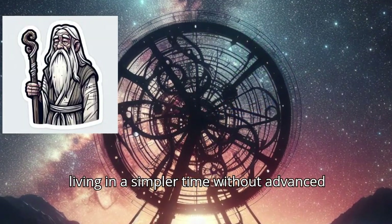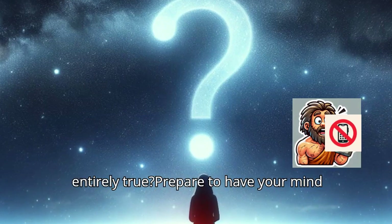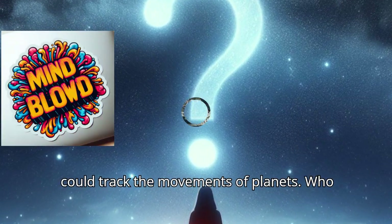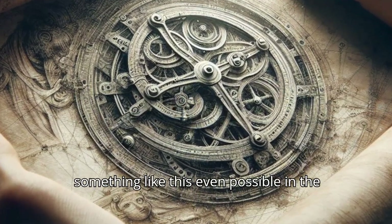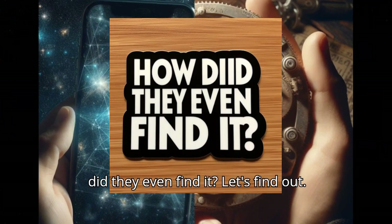We often think of ancient people as living in a simpler time without advanced technology. But what if that wasn't entirely true? Prepare to have your mind blown by a 2,000-year-old gadget that could track the movements of planets. Who created this incredible device? How is something like this even possible in the ancient world? And most importantly, how did they even find it? Let's find out.